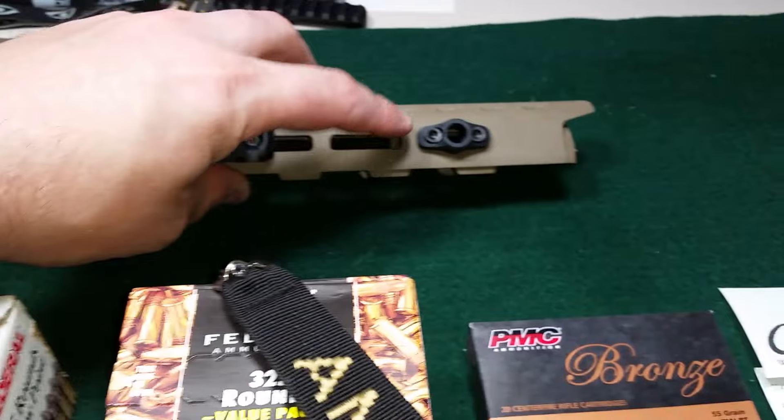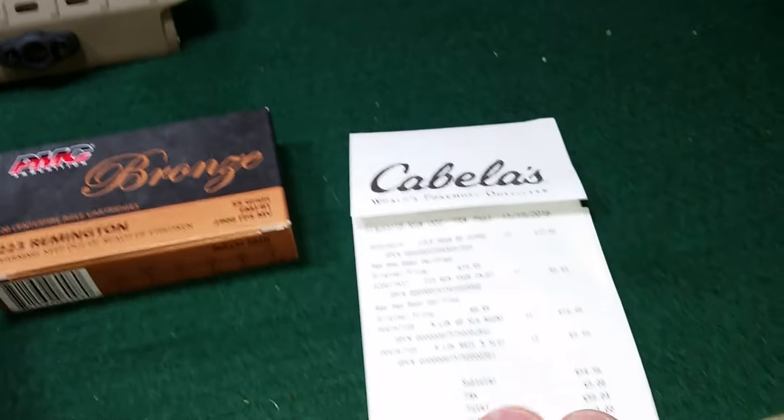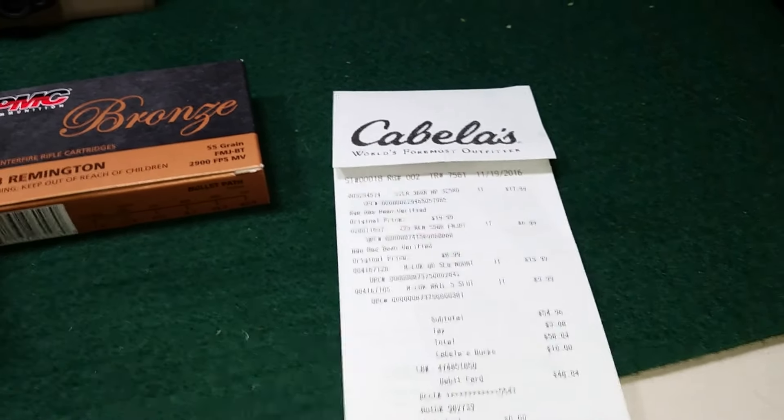I also picked up a little piece of rail for my hand guard, a QD mount, and one box of 223 because I had to spend $50 to get $10 off. So it was $48 out the door for all of that.